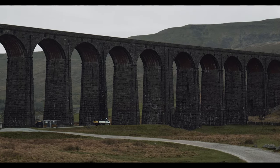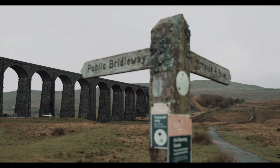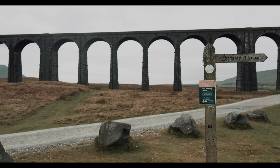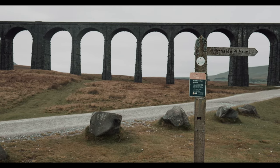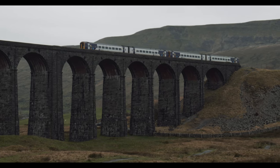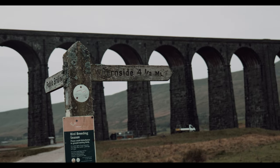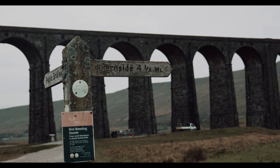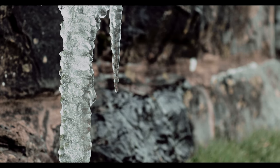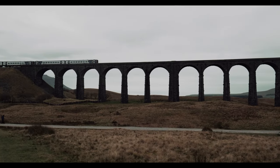Initially the Ribblehead Viaduct was due to only have 18 arches; however, by December of 1872 the design would be altered to include 24, each spanning a length of 45 feet. The last stone in the viaduct would be laid in August of 1874. Only a single track would be laid over the viaduct in September of 1874, and the first train carrying passengers would pass over, pulled by the engine known as Diamond, on the 3rd of August 1875. The following year the viaduct would be open for freight traffic and passenger services between Settle and Carlisle, and would become fully open following approval by the Board of Trade. Operations would run smoothly for almost an entire century following, and the viaduct is still in use today, as seen by this train passing overhead.